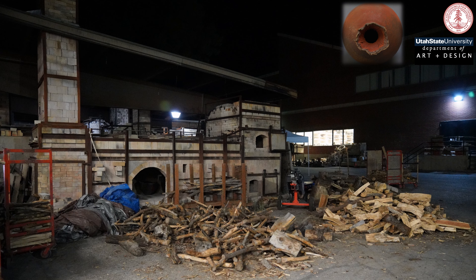Recently, however, my own work has been focused on a very different mechanism of iron red formation. In collaboration with Dan Murphy, John Neely, and their students at Utah State University, we've worked for the past few years to try to understand the formation processes of what are commonly known as reduction cool reds. These are produced by delayed reoxidation of reduction-fired iron-bearing stoneware clays and are characterized by intense color and a velvety visual texture. They generally appear against a black background.